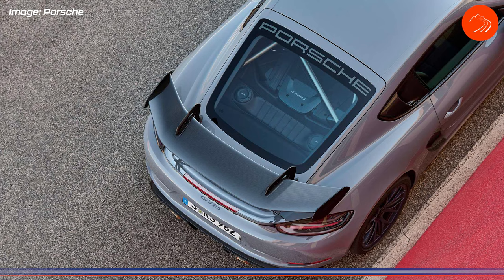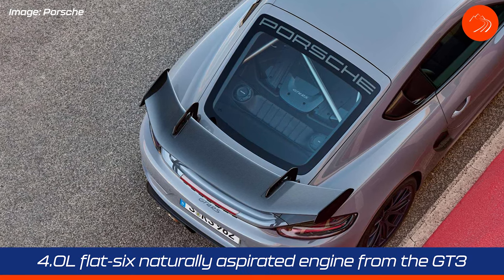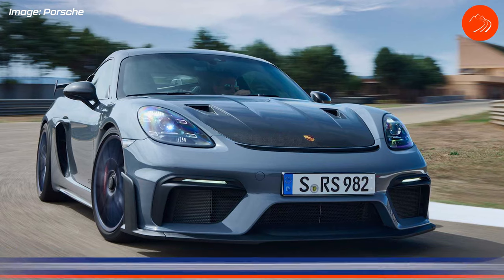Let me share some highlights and stats of the new 718 Cayman GT4 RS. The biggest one is that it has a four-liter naturally aspirated six-cylinder engine straight out of the new 992 GT3. The car has 493 horsepower and 331 pound-feet of torque and revs to 9,000 RPM — the same as the GT3.